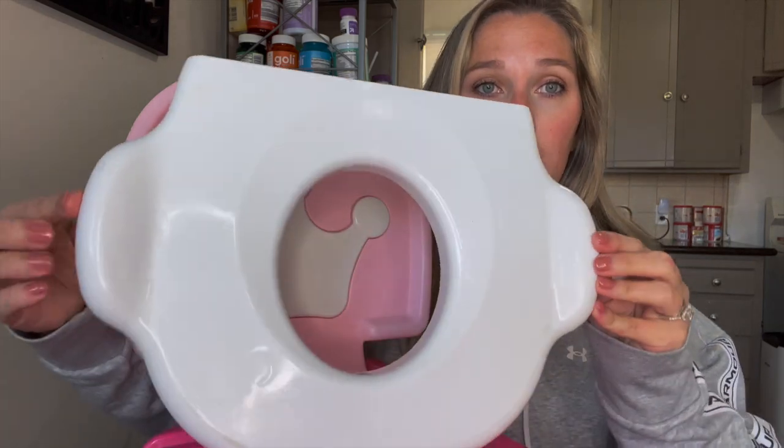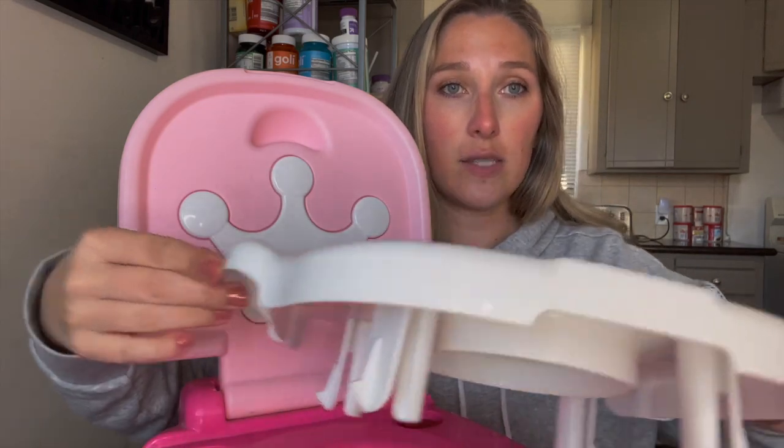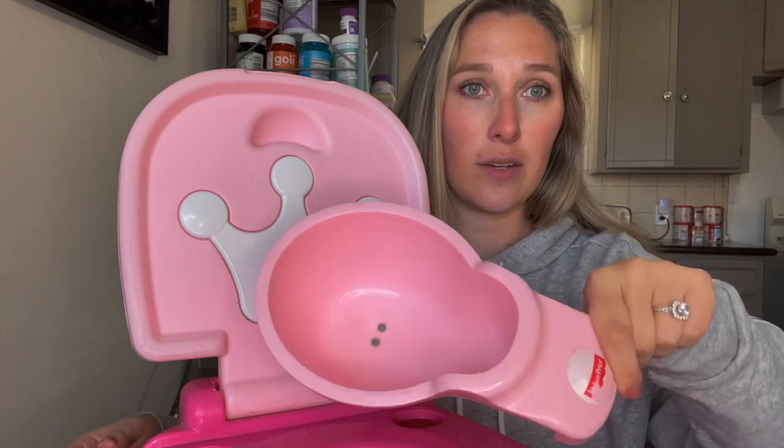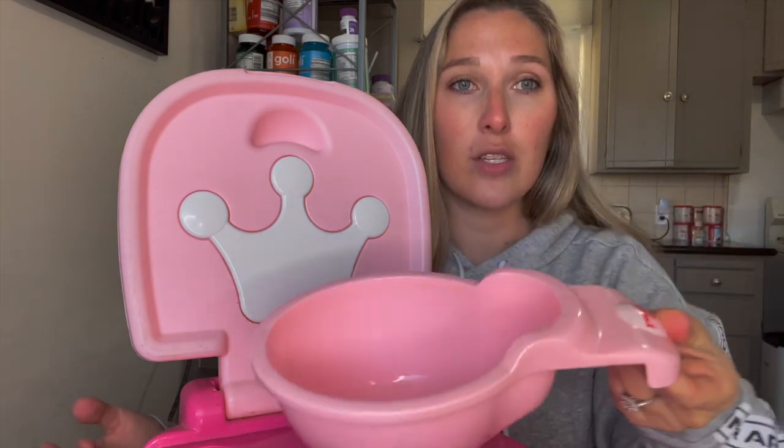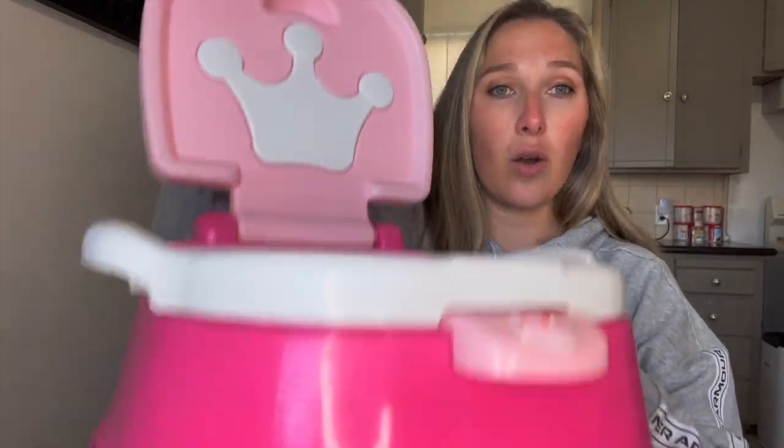This potty has a sensor we no longer use. I love that this detaches for easy cleanup — you take this part out, dump whatever went in, rinse it out, set it back. This part undoes too. And when they get older, this becomes a step stool. Great — love it, still use it to this day.